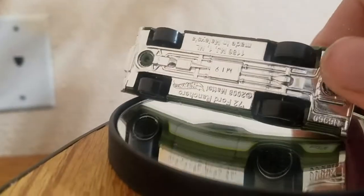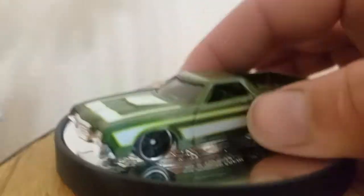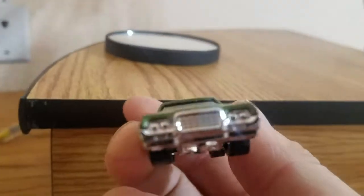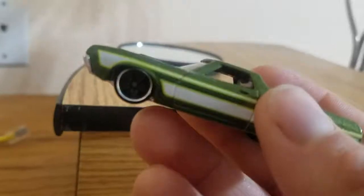So there you go guys. Tell me what you think about this Hot Wheel. Tell me how fast you think it will go. Please like, comment, and subscribe down below. Have a great day guys, till next time. Thank you.